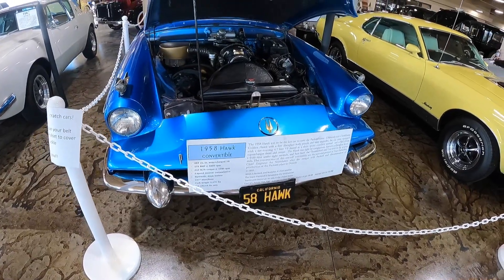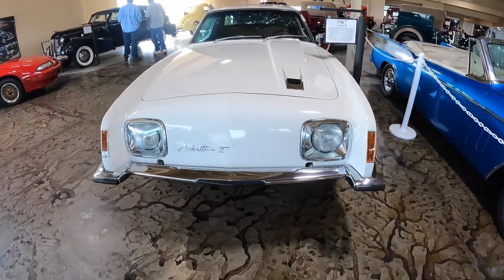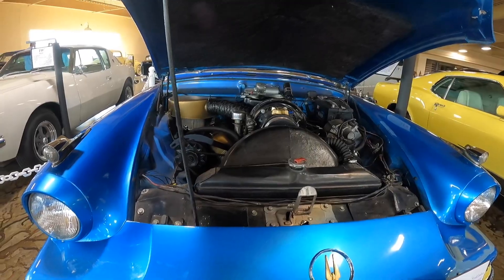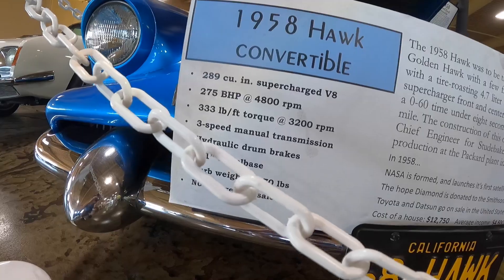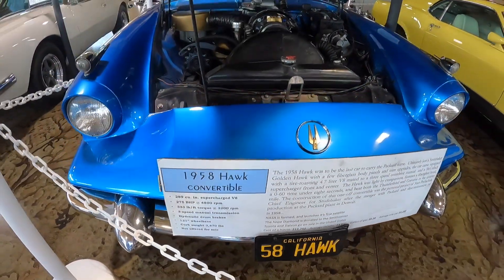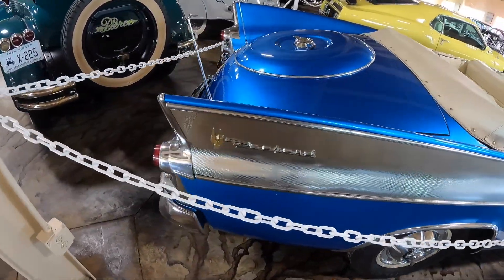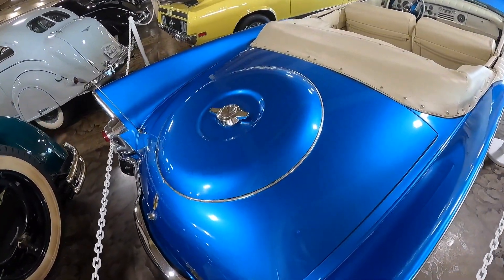Right in front of me is a '58 Studebaker Hawk convertible, and next to it, a Studebaker Avanti. Some classy cars from back in the day. Check out that engine on this Studebaker Hawk — it's a supercharged V8, 289 cubic inch engine. And in case you were wondering, no, it is not for sale. It's just here to be admired. You can see the interior is very plush, and like a lot of cars back in the '50s, it has fins. You can also see where the spare tire is in the back trunk.